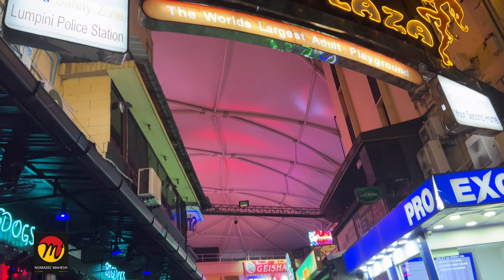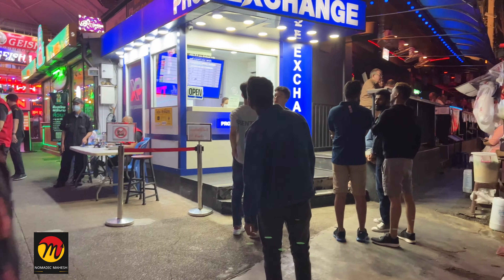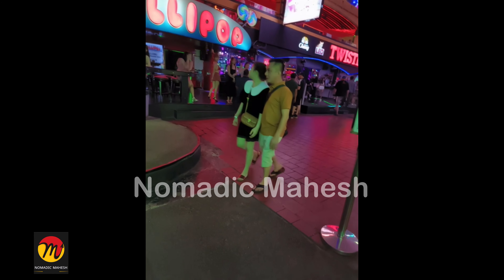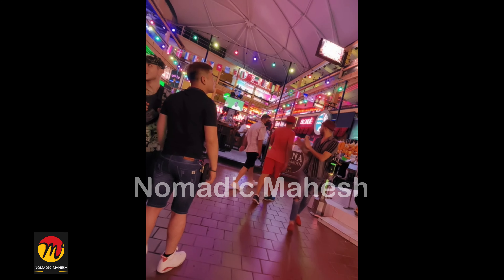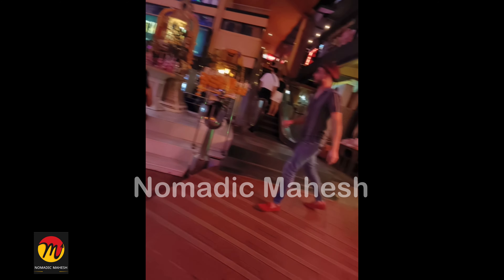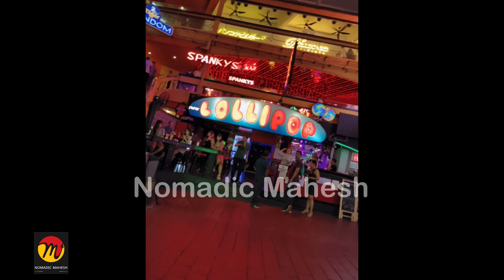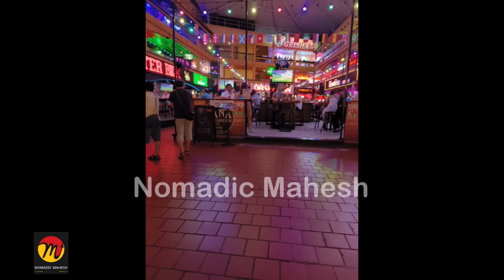This is the Nana Plaza building, and opposite it is the Nana Hotel. This Nana Plaza building is very old — it was built in 1970. Cameras are not allowed inside, but I took small footage secretly to show you the inside view. There are about 30 go-go bars in this building, some on the ground floor and some on the first and second floor. There is an open-type bar in the center on the ground floor.